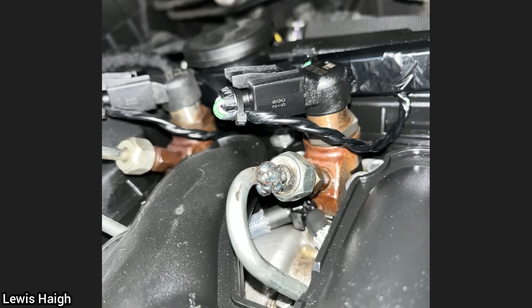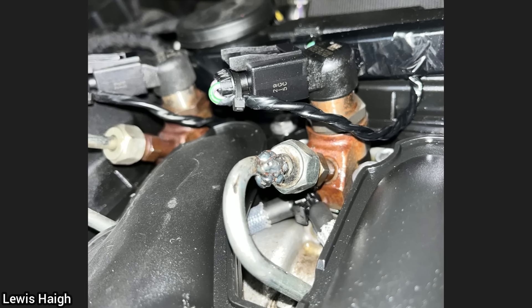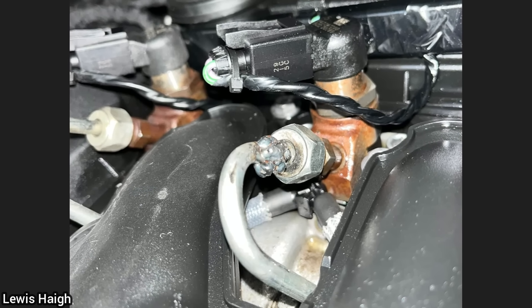This vehicle was brought in for a fuel leak. The technician found that the customer had a fuel line leak and tried to fix it with his welder, but it still leaks.